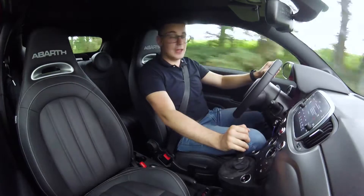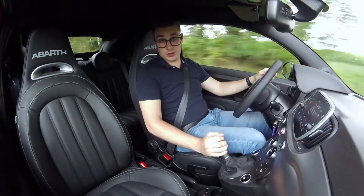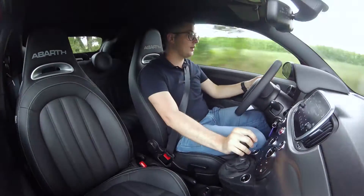On this Pista, we find the new record Monza quad-outlet exhaust system. And that's how it sounds — you can hear it.